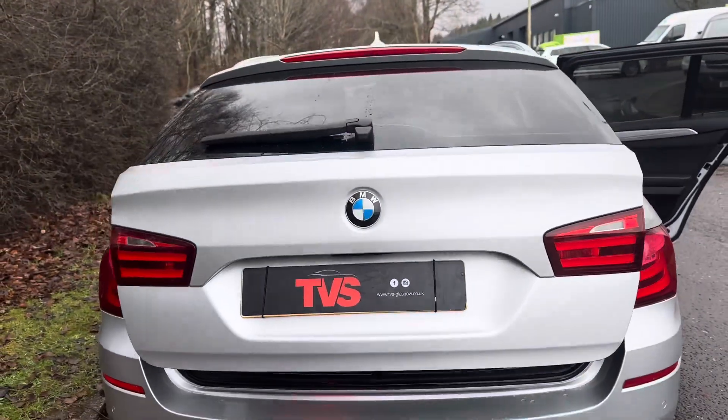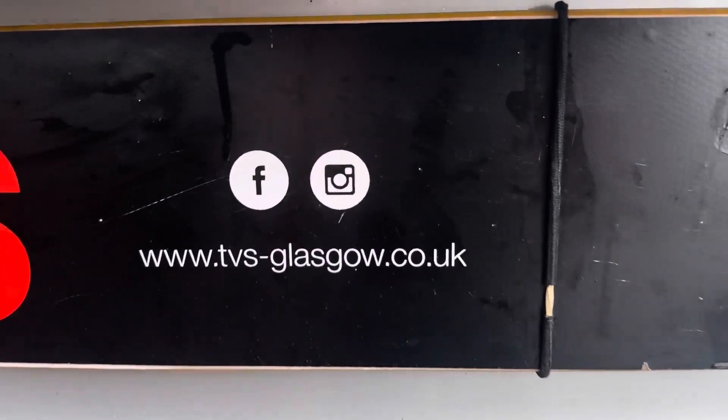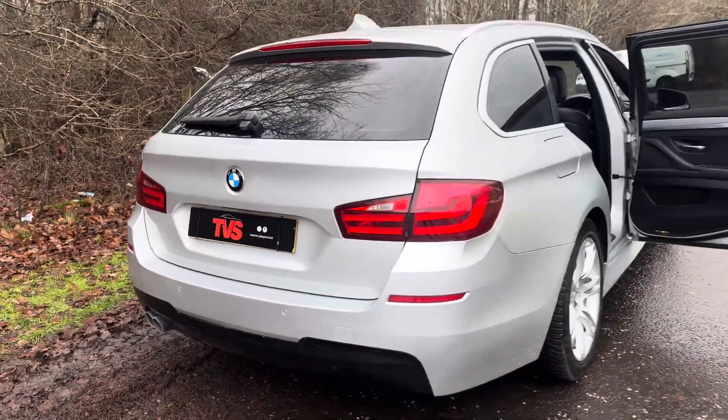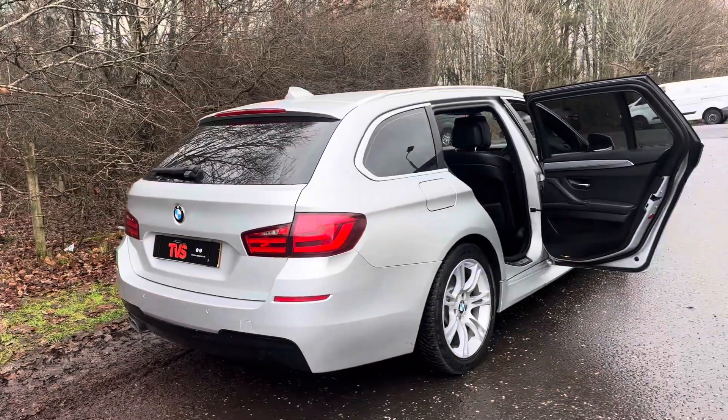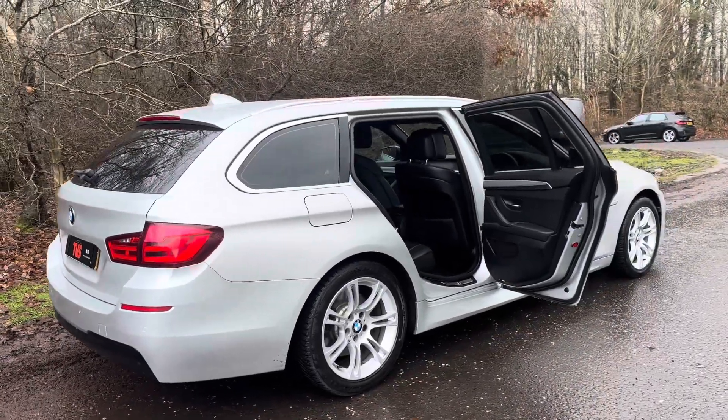You will find more pictures and images of the vehicle on our website at tvs-glasgow.co.uk. If you've got any queries, please don't hesitate to contact us on 0141 376 8150. Thank you very much for watching.